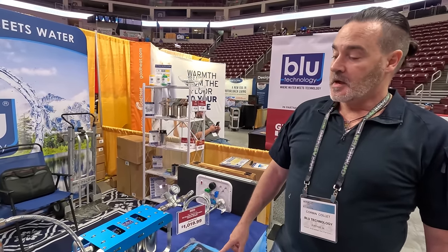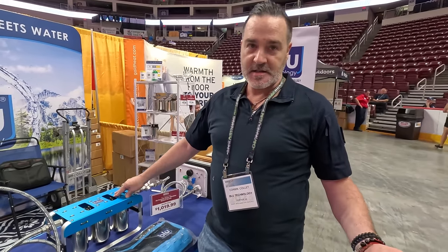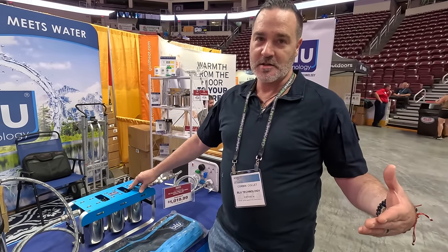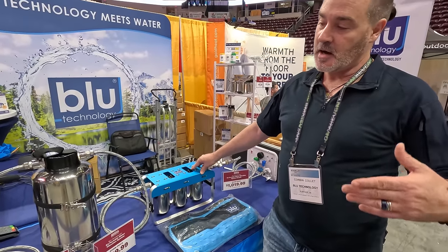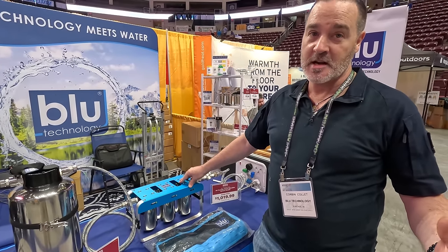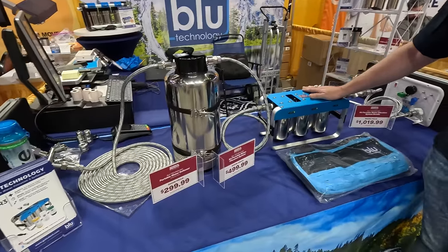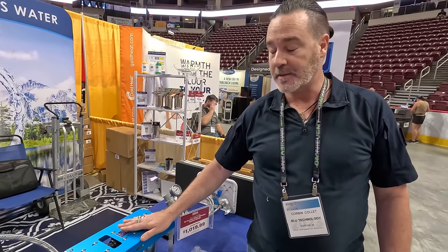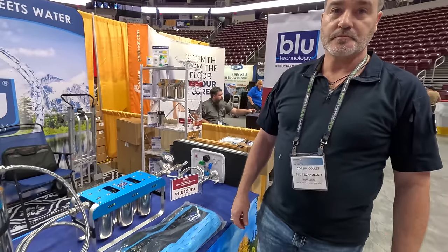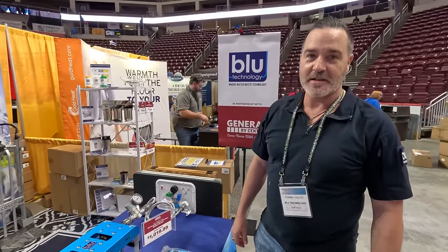Water filtration is very important when camping. The EPA regulates most municipalities, but there are about 50 boil alerts per day on their site. Well water, which most campgrounds use, is not regulated. They also have off-grid products that let you pull water from a lake or stream. Make sure you stop by and talk to Corbin and the team.